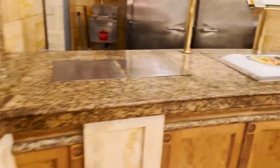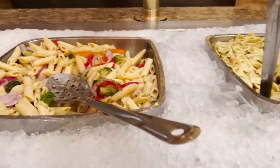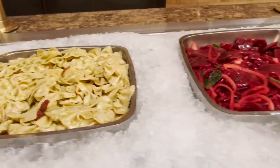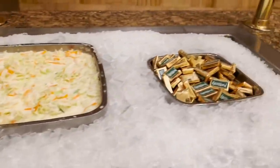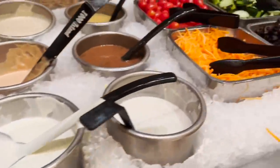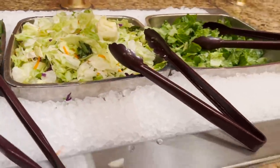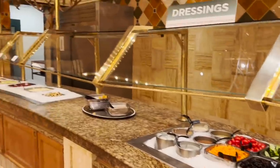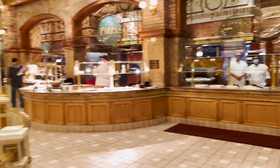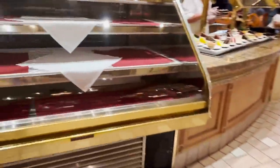There's cold salad, pasta salads — bowtie pasta — beets, coleslaw, croutons, and all the other toppings for your salad. Mixed greens, spinach — and we're still not done. There's only one section left: desserts.